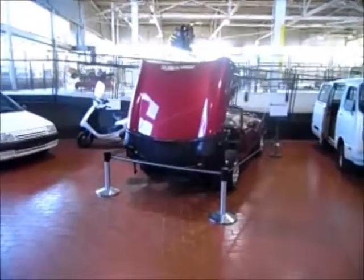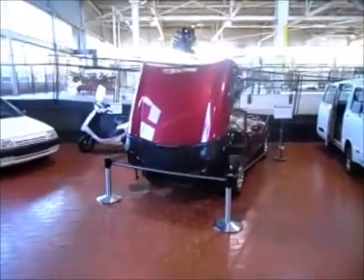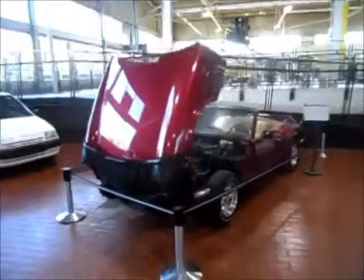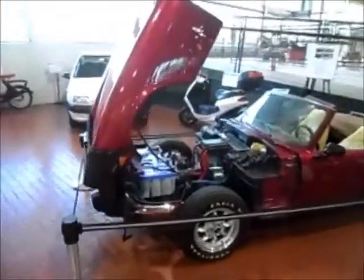That looks like a Triumph Spitfire, doesn't it? With the hood up? Well, it is. It's a '79 Triumph Spitfire, but one important change has been made to it — it's been converted to an electric vehicle.